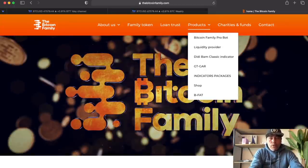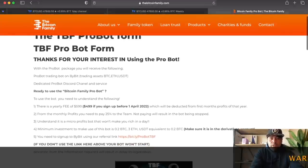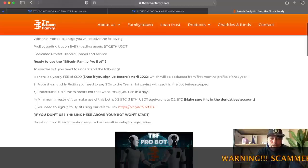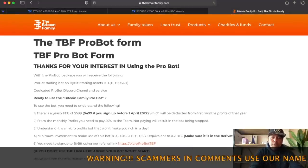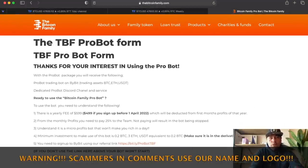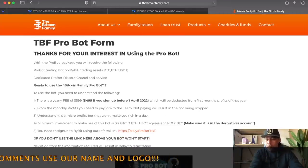The Bam Bam indicator — you can get this one on bitcoinfamily.com products where you'll find all the indicator packages. We also have a free indicator called the GT Car, and we also have a bot that has been performing perfectly. I've been using it for about one and a half years now — it averages four percent a month. For example, two Bitcoin at 100k is 200k, and four percent of that is 4k a month. You can live on 4k a month in many countries. That's how you zoom out in Bitcoin and zoom in in life.